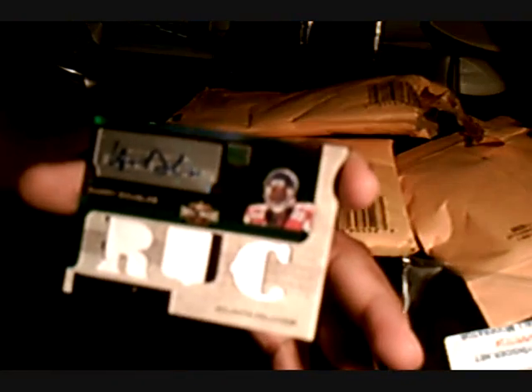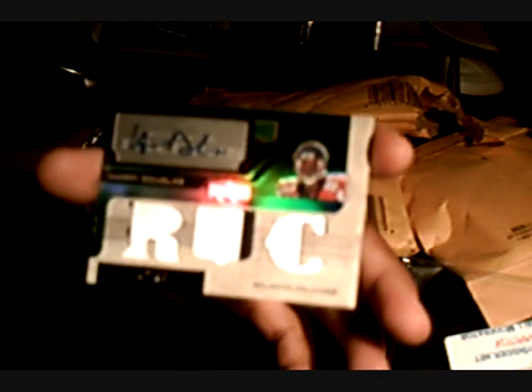Here's a Harry Douglas patch auto out of 50. That's the first thing.